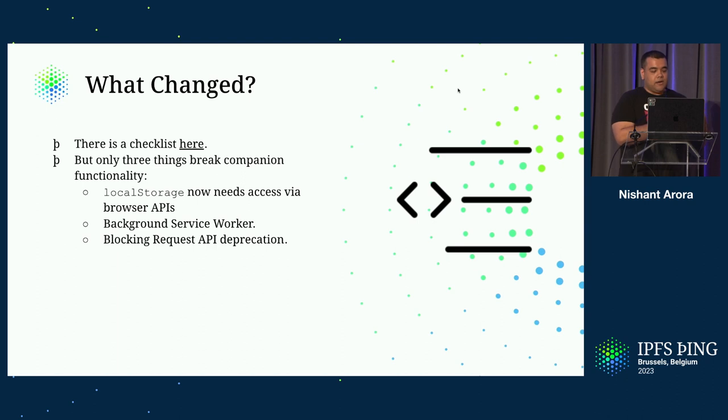There is a huge checklist, linked in the presentation, which tells what actually changed. But for IPFS Companion specifically, the three things that actually changed were the local storage access, the background service worker that got introduced, and the blocking request API deprecation. Local storage access was really simple to fix, because you cannot have the background page context anymore, so you can just use the browser API to do local storage. But we're going to talk about the other two in detail.